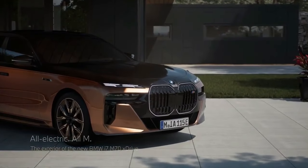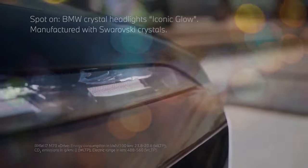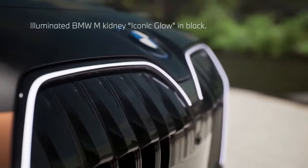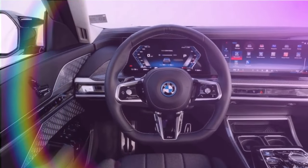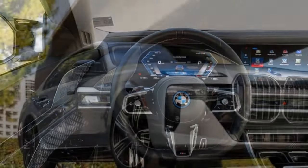The narrative surrounding the BMW 7 Series has traditionally been lukewarm, often suggesting it's decent but not exceptional compared to the Mercedes-Benz S-Class. However, when approaching the latest iteration, the 7th generation G70, one might be inclined to uphold this sentiment, albeit with a tweak.